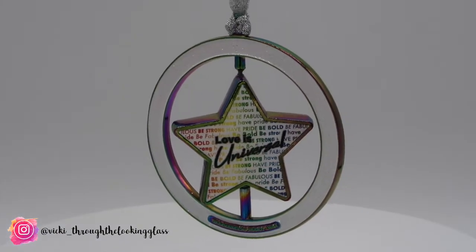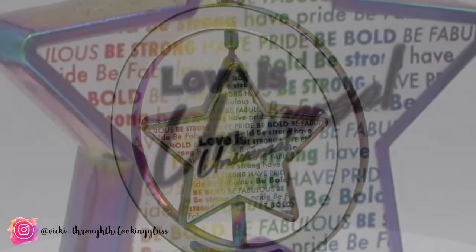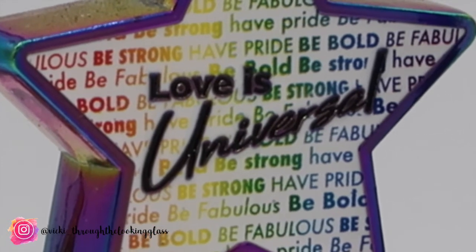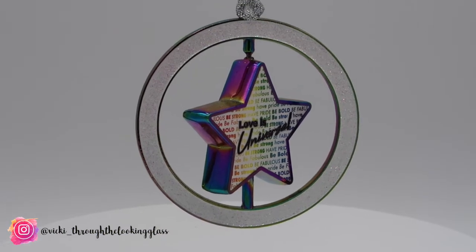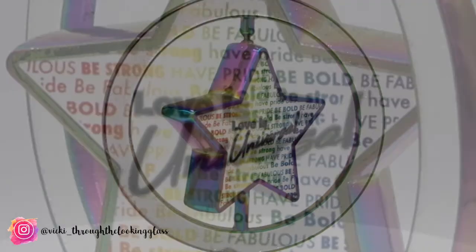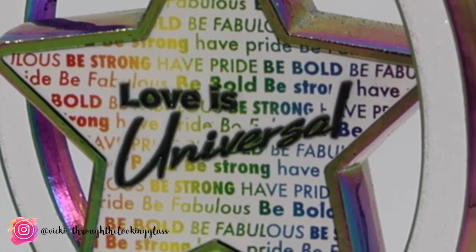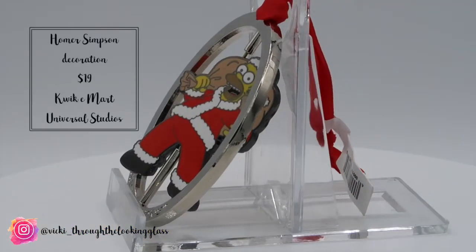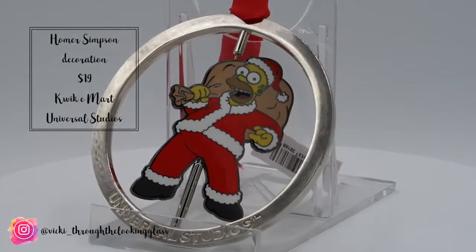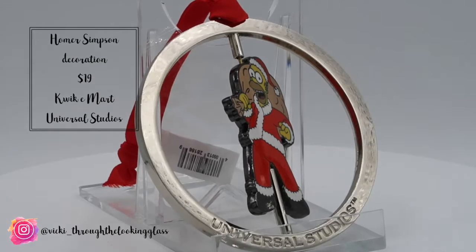We also picked up a couple of Christmas decorations during our trip. We always get Christmas decorations no matter where we go because we like our tree to have individual decorations that mean something to us, making it a little different to the standard coloured baubles. The first was the Lovers Universal Pride decoration — $12 from the Universal store in CityWalk — with a star saying Lovers Universal and a rainbow motif. We also picked up the Homer Simpson decoration from the Quickie Mart for $19, Homer in a Santa suit saying Universal Studios on the bottom. Last year we got a Universal globe so we try to mix it up each time.